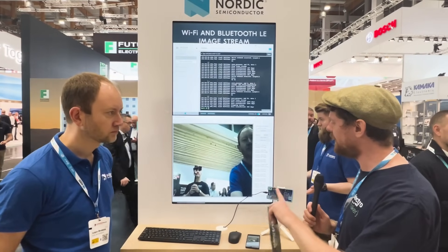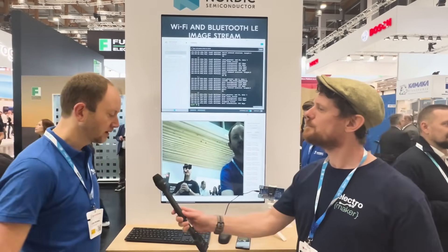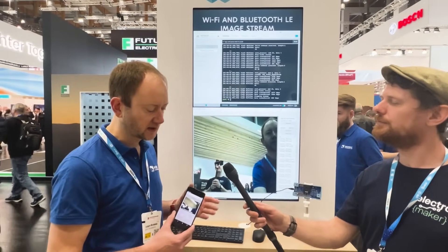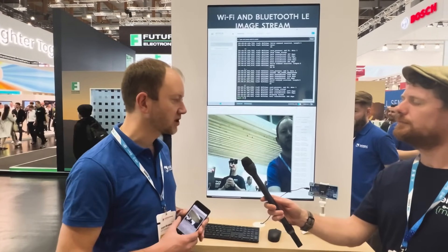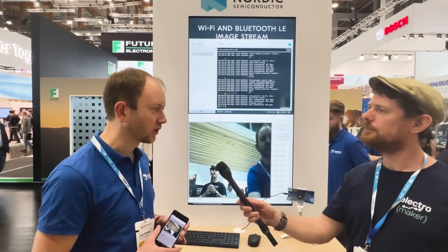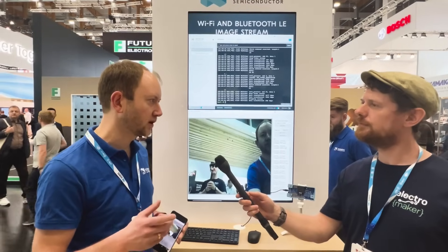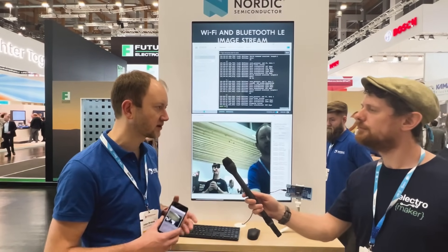So this was based on an older Bluetooth demo where we basically showed the different throughputs you could achieve with Bluetooth Low Energy. Now we had this Wi-Fi chipset, so we thought: how can we demonstrate the capabilities we have with this new Wi-Fi IC? This development kit essentially combines the NRF5340, which is our current flagship short-range part doing Bluetooth Low Energy and some other protocols.